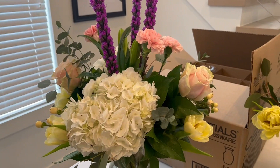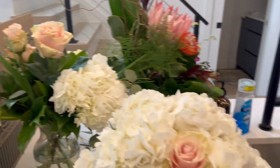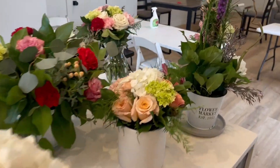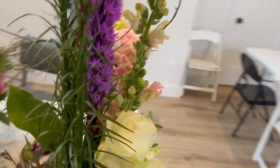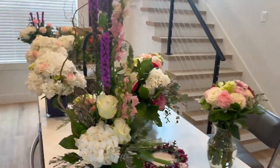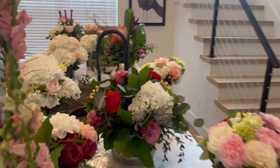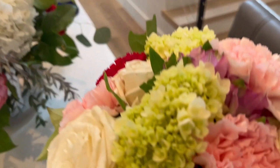FlowerSchool101.com. Please share this video if you like and let everybody know that you too — this is only after their third day of designing — you too can be a design star here at FlowerSchool101.com.